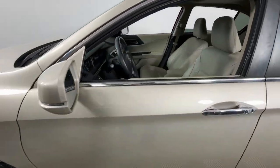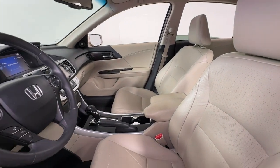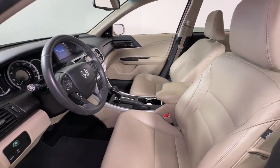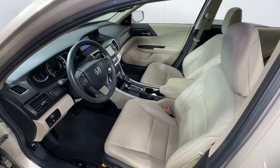This mid-sized sedan offers state-of-the-art safety and connectivity technology, a quiet comfortable ride, elegant styling, a spacious interior, and powerful performance. It's simply perfect.